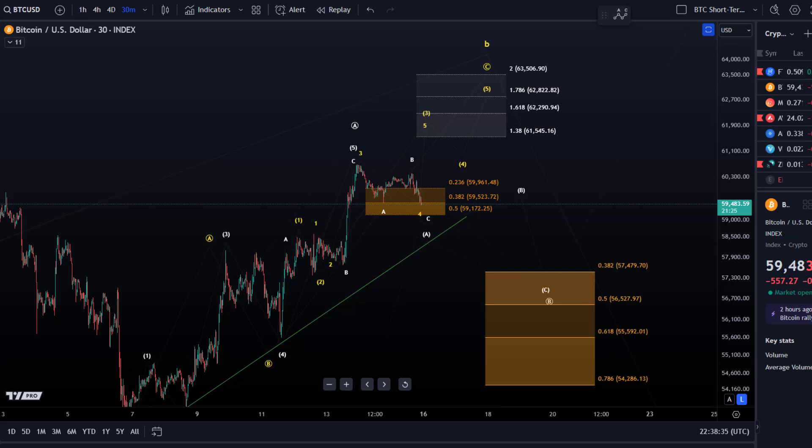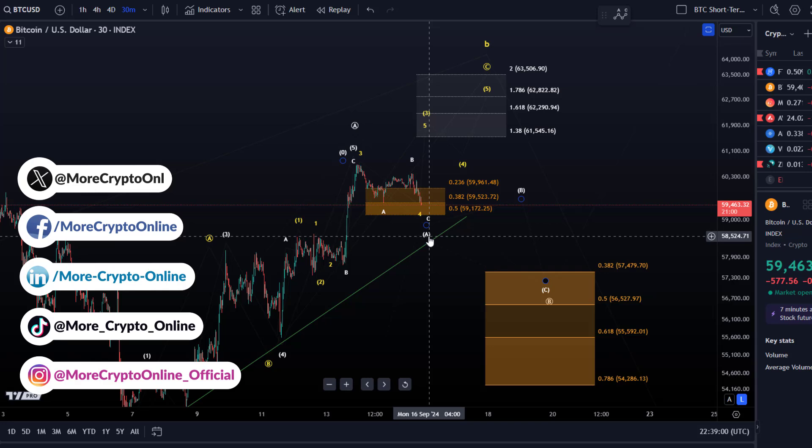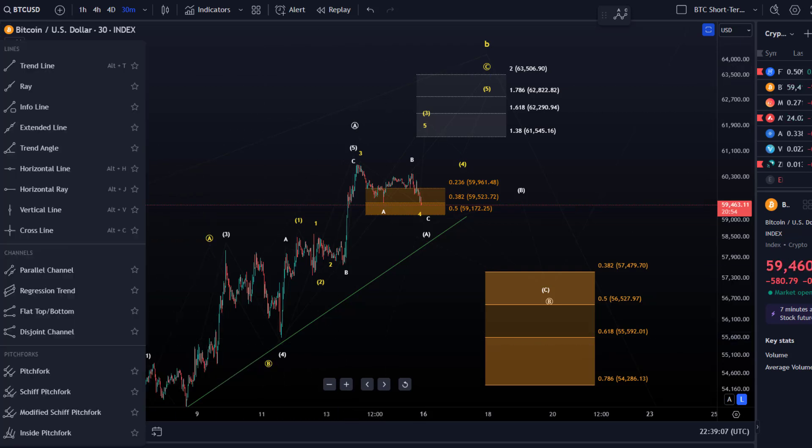Hello and welcome to another Bitcoin update video. It's been a really slow weekend — not much movement, a little bit up and a little bit down. We had one noteworthy development today. From the last video, I highlighted a trend line, and I said that if that trend line breaks, it would be our signal that we could dip to the next support area or the next trend line. I've now taken that trend line off the chart.